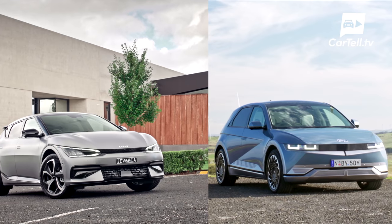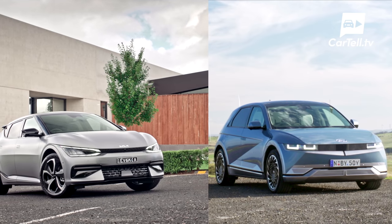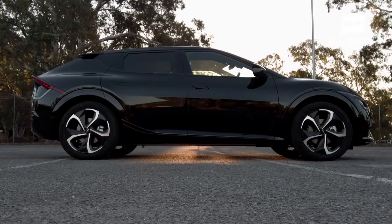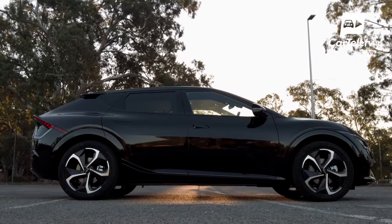You're watching Cartel TV, and I'm Jenny. We've seen it before — same models from different manufacturers with just different badges. But if you dive deep into today's global market, you'd be surprised just how often this happens.